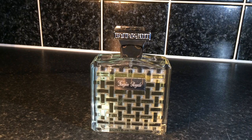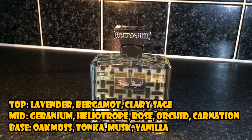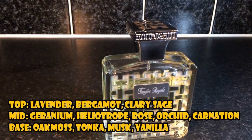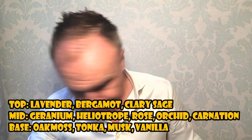Moving swiftly on, we've got Fougere Royale from Houbigant as well. In the top, we've got lavender, bergamot and clary sage. In the mid, we have geranium, heliotrope, rose, orchid and carnation. Base notes are oak moss, tonka, musk and vanilla. So this one is a rather different matter — Fougere Royale. This was first released way back in the 19th century by the House of Houbigant. It was the first ever fougere fragrance.